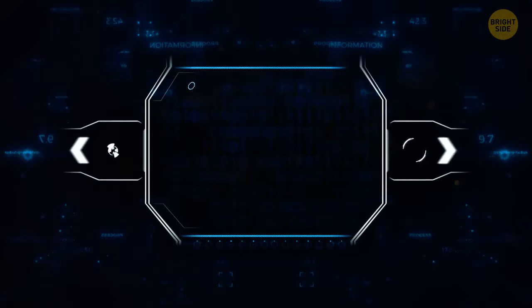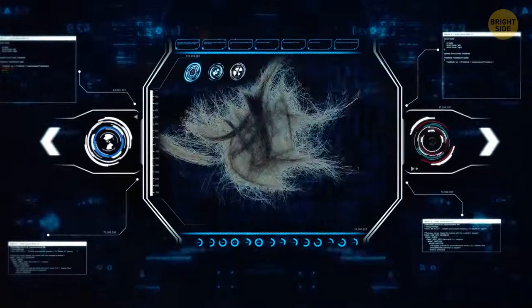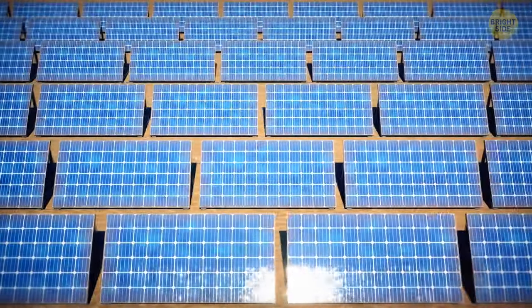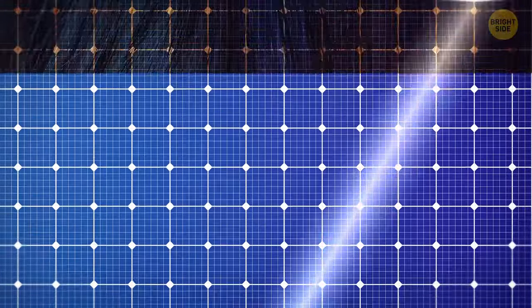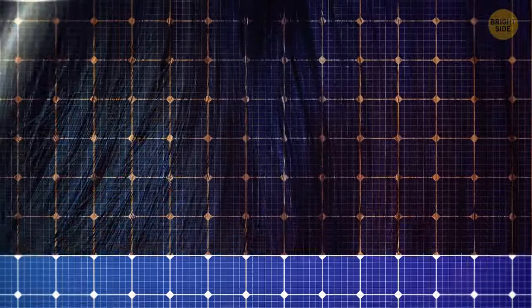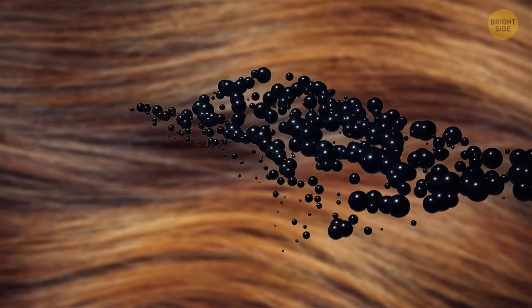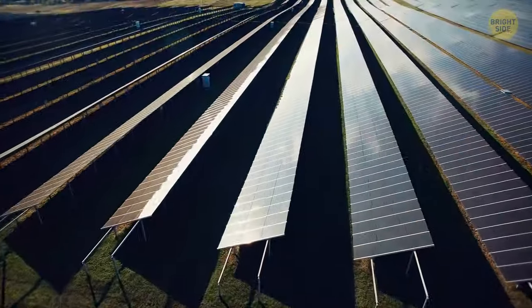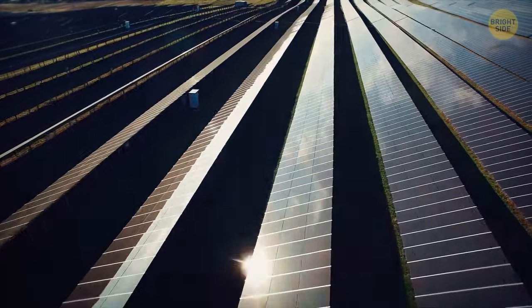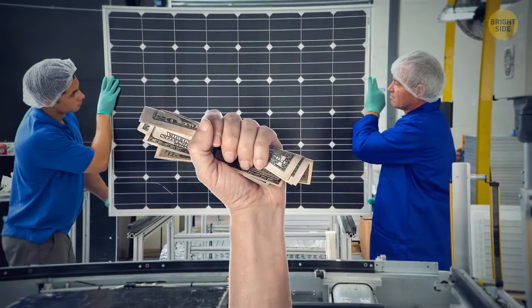Human hair can also be used in advanced technology and may be used to power high-tech gadgets in the future. So far, building solar panels has turned out to be expensive, but a Nepali teenager created a solar panel using human hair instead of silicon. Researchers loved the idea and are now turning hair into tiny nanodots. These can be used to make even more solar panels on a larger scale, and they'll also be cheaper and more efficient than previous models.